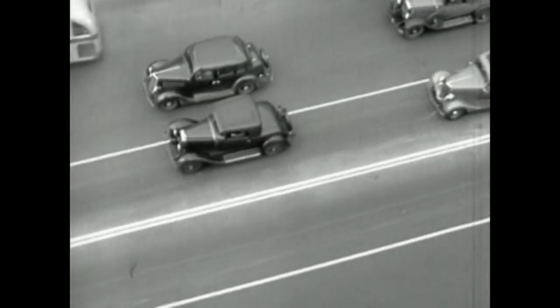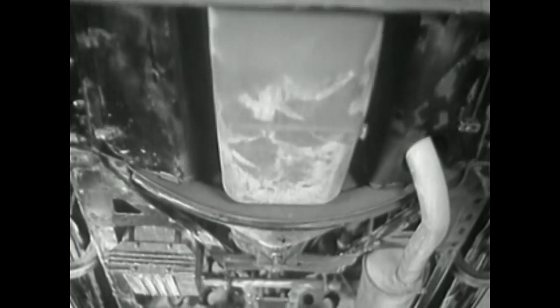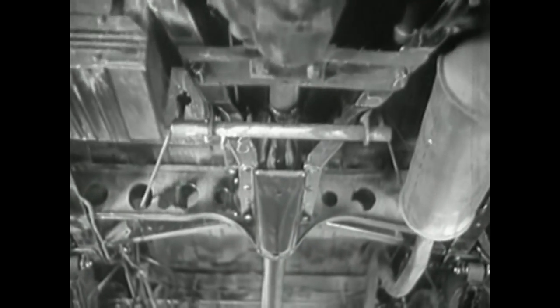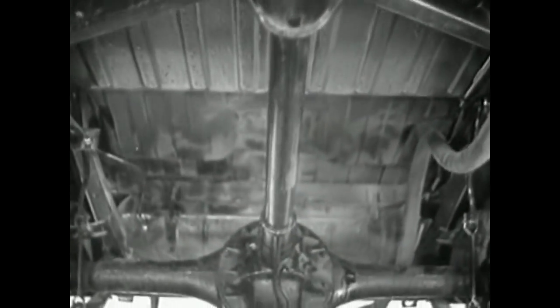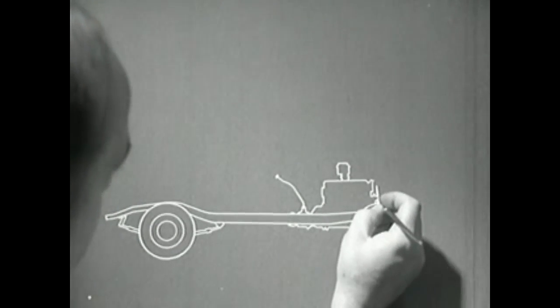Of course, to a bird, cars today might seem already well streamlined. But as seen by a worm, the modern motor car is anything but streamlined. Yet the bottom of a motor car represents about 20% of the surface and sets up considerable wind resistance. The development of more complete streamlining for motor cars will be the problem of engineers of tomorrow.